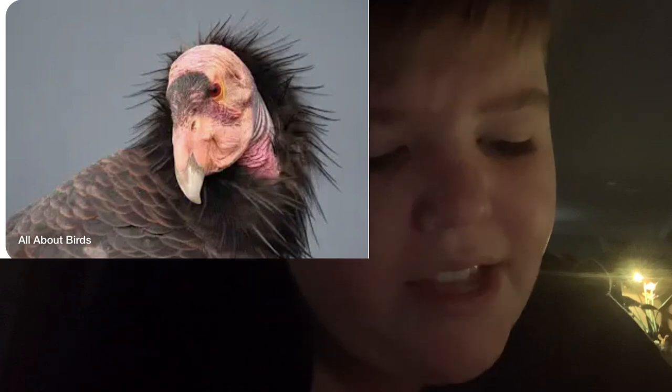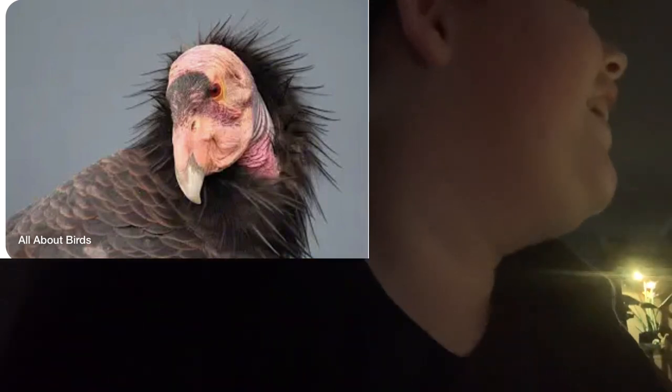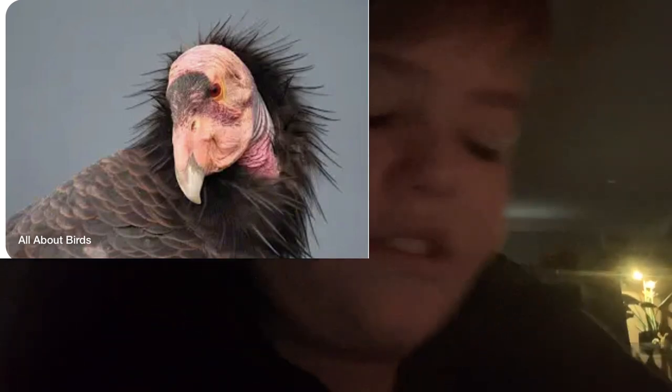What happened? Look at that — what is that? Oh, that's the California condor. Blobfish are pretty ugly — it's all slimy and blobby.